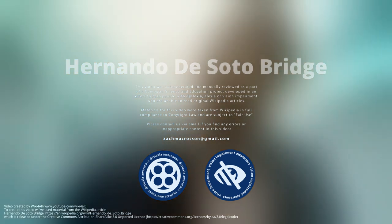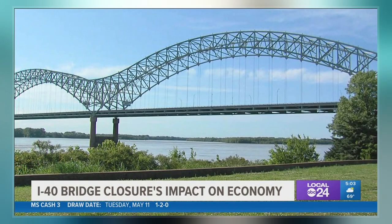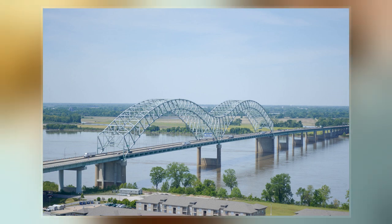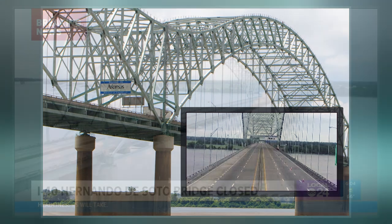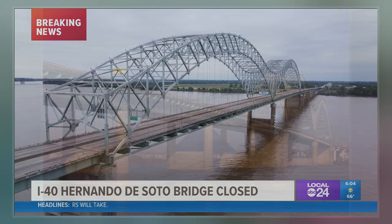The Hernando de Soto Bridge is a through-arch bridge carrying Interstate 40 across the Mississippi River between West Memphis, Arkansas and Memphis, Tennessee. The architectural design is a continuous cantilevered cable-stayed steel through-arch with bedstead endposts. Memphians also call the bridge the new bridge, as it is newer than the Memphis and Arkansas Bridge downstream, also known as the M Bridge, due to its distinctive shape. It is of similar construction to the Sherman-Minton Bridge between Louisville, Kentucky and New Albany, Indiana.